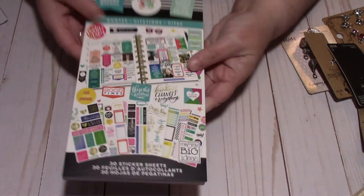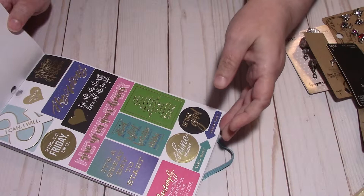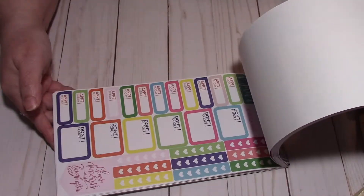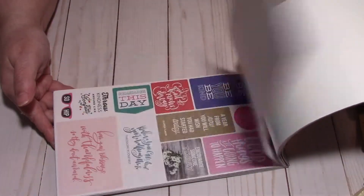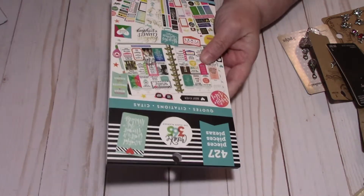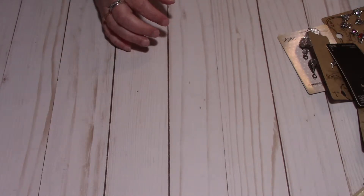For the planner section, I also picked up this book — I don't have this one. It has quotes in it, and you can always use quotes. It's a whole bunch of nice quotes and I just thought this would be nice to have because you can never have too many stickers. I think I got this one for $10 because it was on sale, and I had a 20% off coupon on top of that.